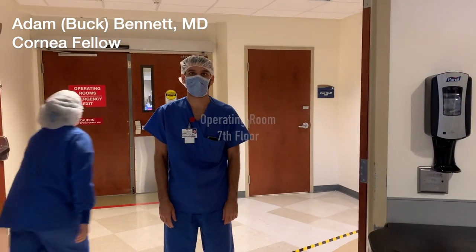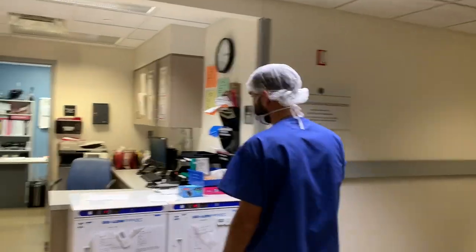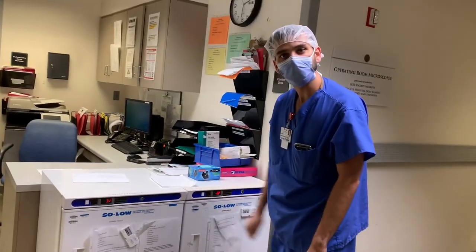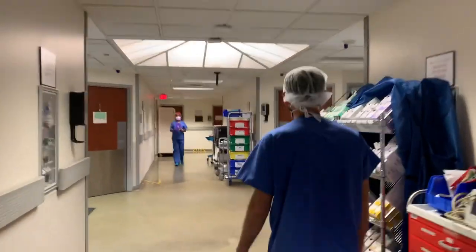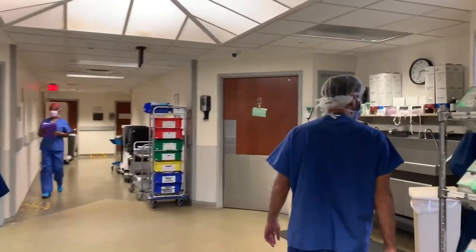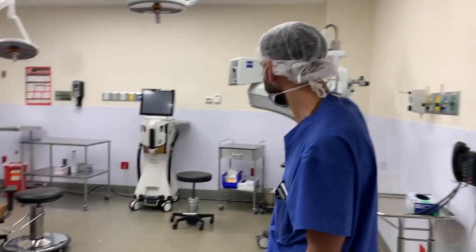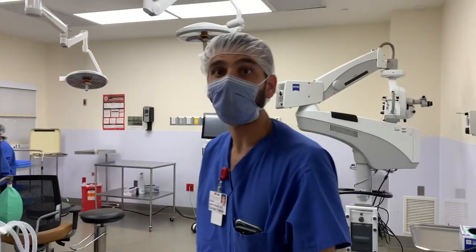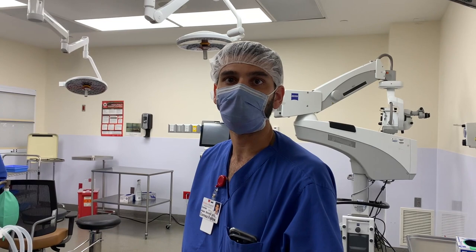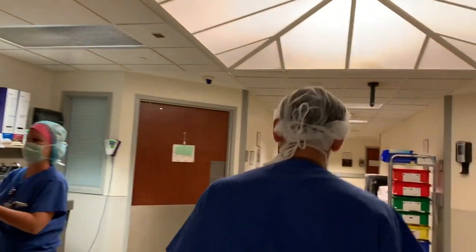I'm one of the cornea fellows this year and I'm going to show you a little tour of the OR. Cornea service is here probably three days a week on average, so we're here about one and a half days a week. This is where the cornea tissues are. There are eight operating rooms. In the OR, we have our microscope, we have Centurion, and we have recording equipment — which is very important. You can record all your cases, which is really good to review what you're doing right and wrong. We work very closely with our attendings and our scrub techs.